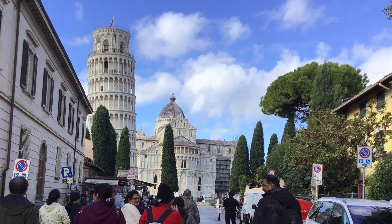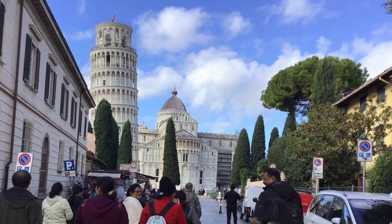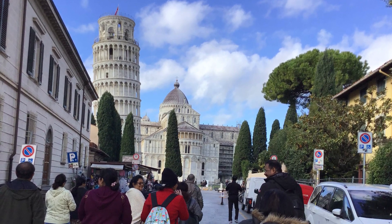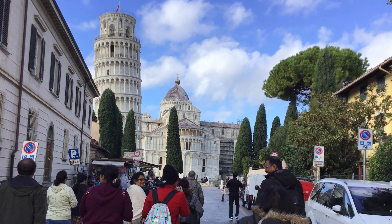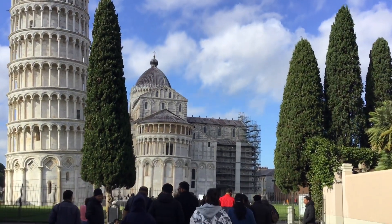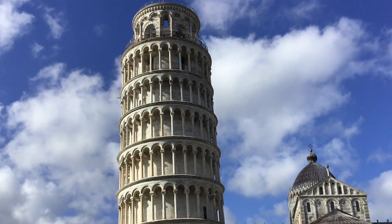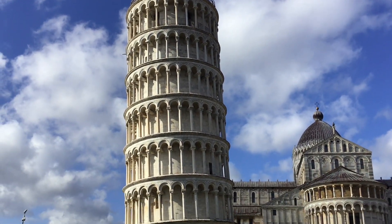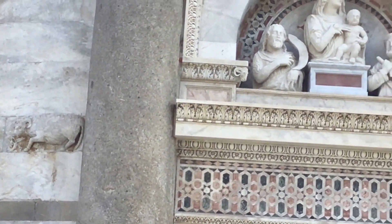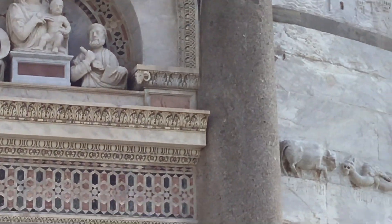Today, the Leaning Tower of Pisa is a popular tourist attraction and is part of the UNESCO World Heritage Site that includes the Piazza del Domo and other monuments in Pisa. The current angle of tilt is about 4 degrees.